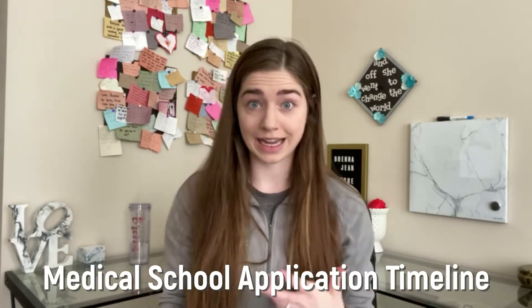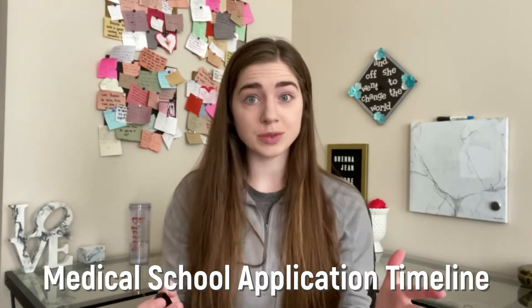Hi everyone and welcome back to my channel. It's Brenna Jean, a future doctor, and today we're going to be talking about the medical school application timeline — basically what you should be doing when in order to be competitive when applying to medical school. So let's get started.